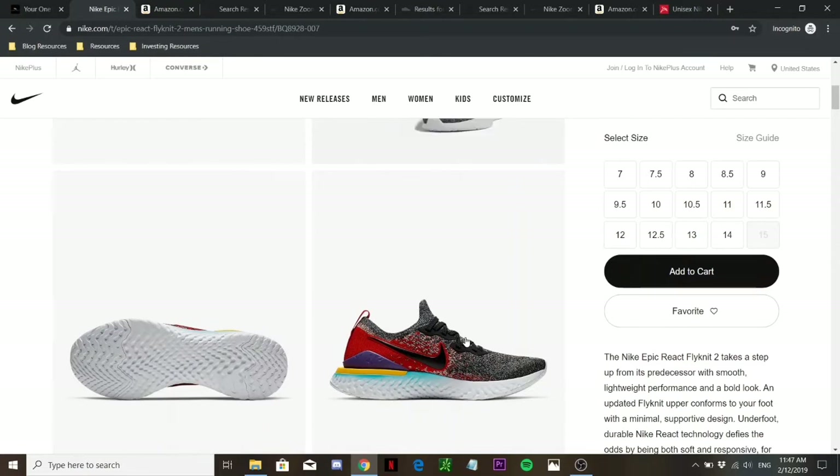Overall comfort is definitely there. The React foam provides really good support and responsiveness, so you can feel great cushioning on your soles, and the soft fit really hugs your ankles giving a nice comfortable fit. For sizing, I recommend going with your true size. The shoe tends to be slightly wider along the toe box, so those with wide feet may need to go up half a size — I'd recommend trying it at the store first.